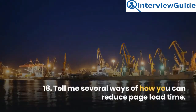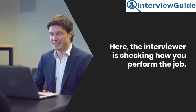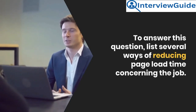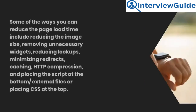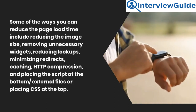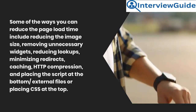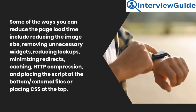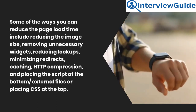Question 18: Tell me several ways of how you can reduce page load time. The interviewer is checking how you perform the job. Sample answer: Some of the ways to reduce page load time include reducing the image size, removing unnecessary widgets, reducing lookups, minimizing redirects, caching, HTTP compression, placing the script at the bottom, and using external files or placing CSS at the top.